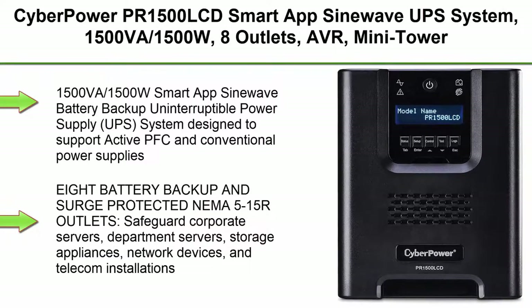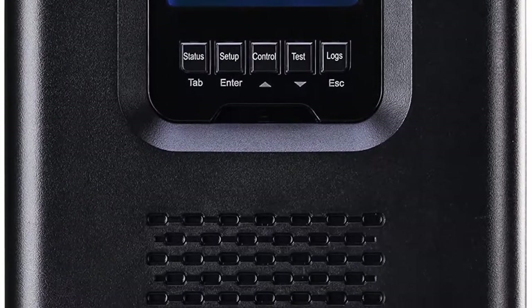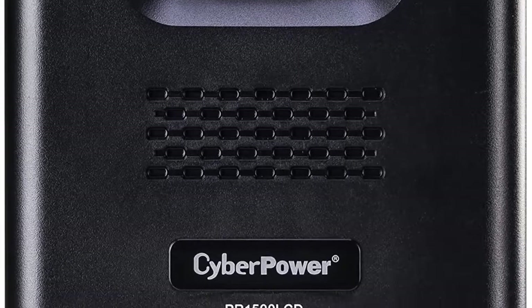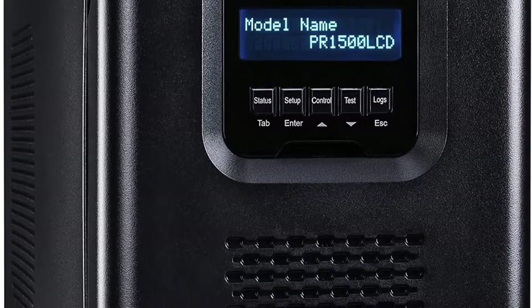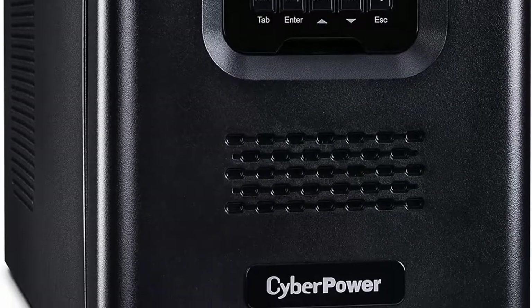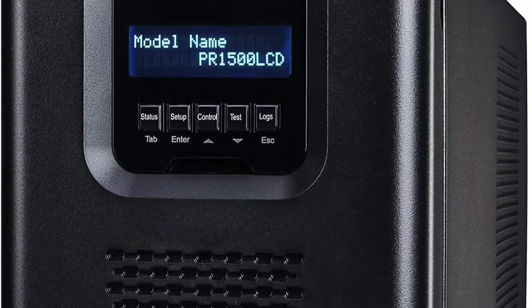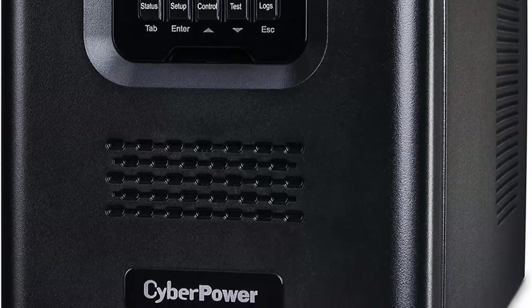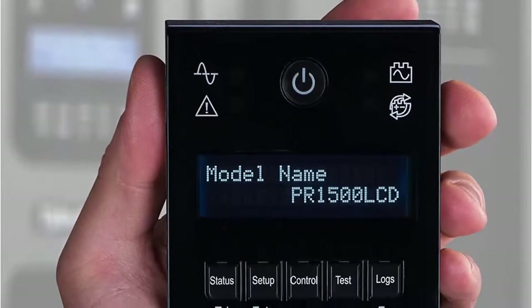Top 8: CyberPower PR1500LCD Smart App SineWave UPS System, 1500VA/1500W, 8 Outlets, AVR, Mini Tower. 1500VA/1500W Smart App SineWave Battery Backup Uninterruptible Power Supply system designed to support active PFC and conventional power supplies. SNMP/HTTP Remote Monitoring available with optional RMCRD205, sold separately. 8 battery backup and surge protected NEMA 5-15R outlets safeguard corporate servers, department servers, storage appliances, network devices, and telecom installations.